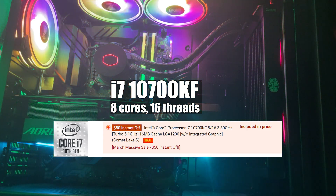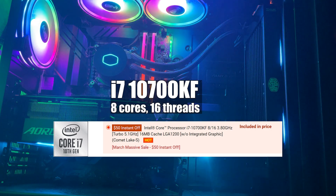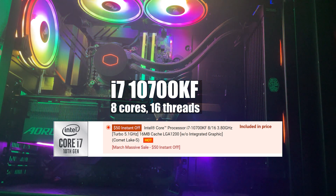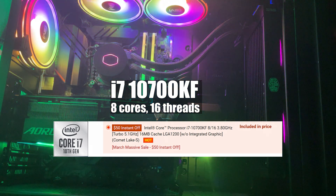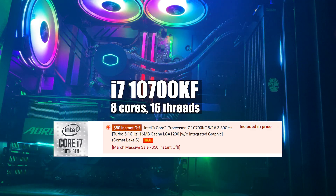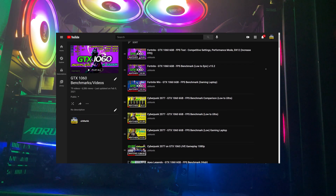For the processor I got the i7-10700KF, which has eight cores with hyperthreading for a total of 16 threads. It's been amazing for gaming, video editing, and 3D rendering. I'm able to work with 4K 60fps footage in Adobe Premiere flawlessly with no slowdowns. I've also used Cinema 4D and the rendering times are insanely fast with 16 threads. This is a major improvement over my old i5-6600K quad-core processor from four to five years ago.